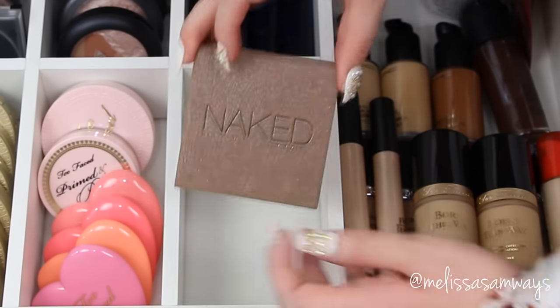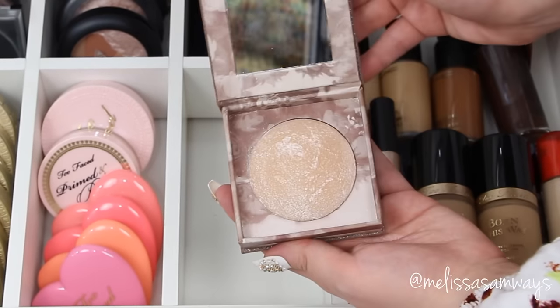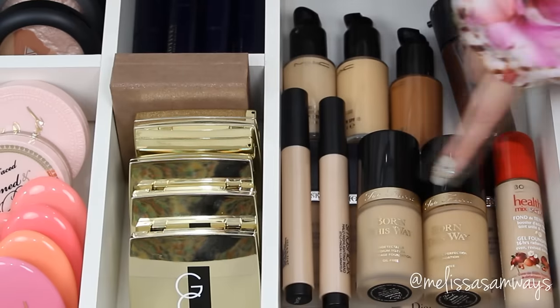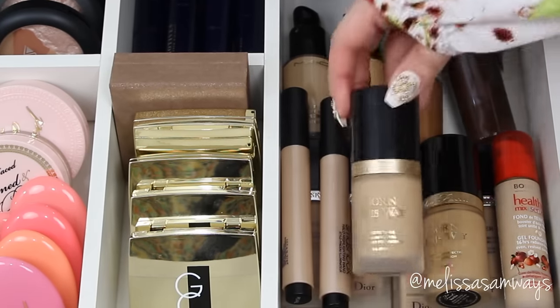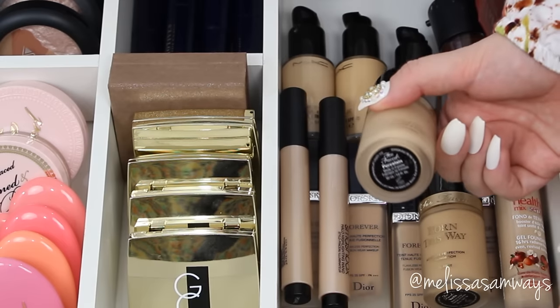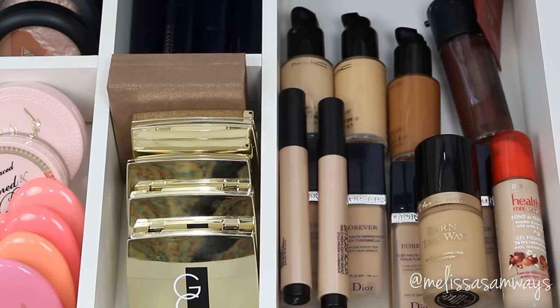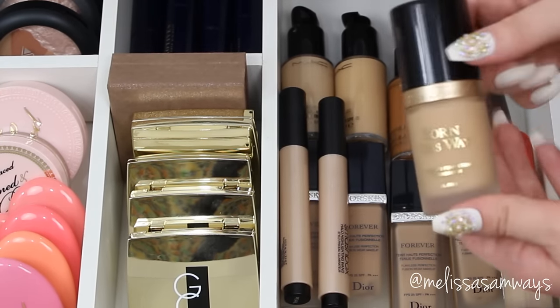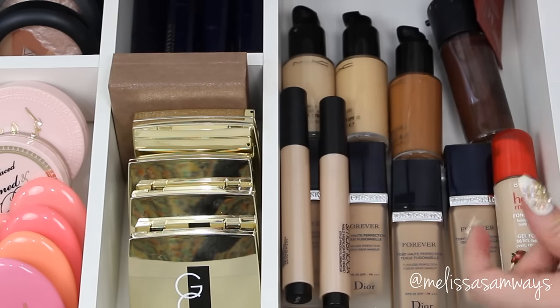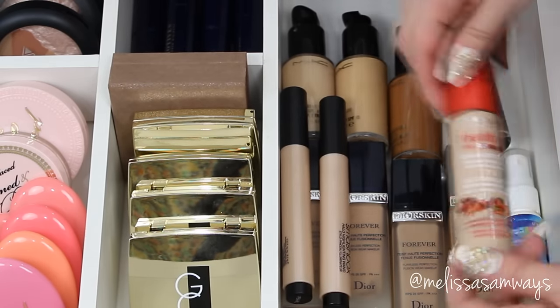This is the Naked Highlighter by Urban Decay — one of my favorite highlighters. But this one has some glitters so I don't use it too much — I prefer to use it as an eyeshadow. I just like to make the highlighter on my face softer than this one; I don't like to apply highlighters with glitter on my face.